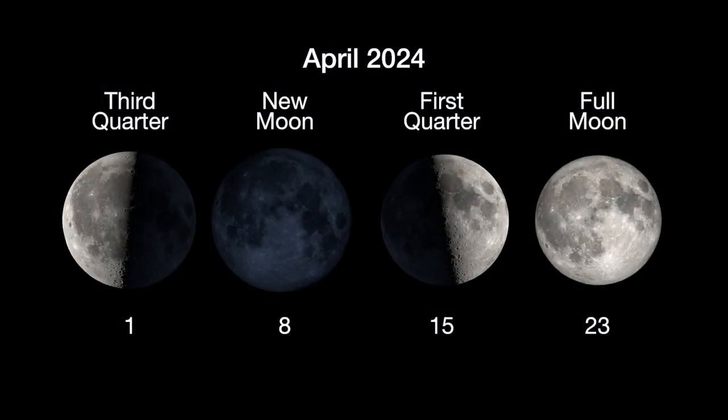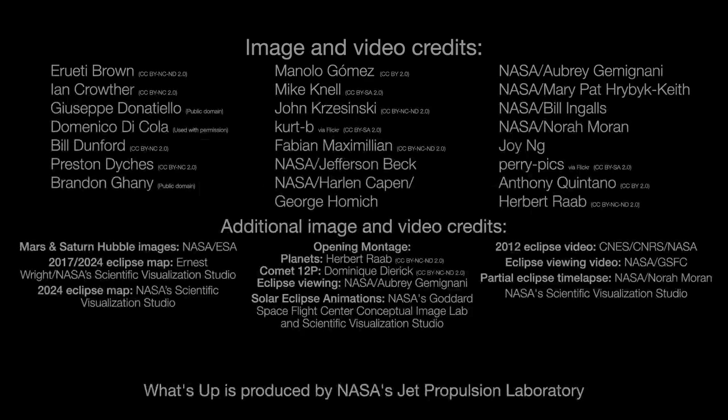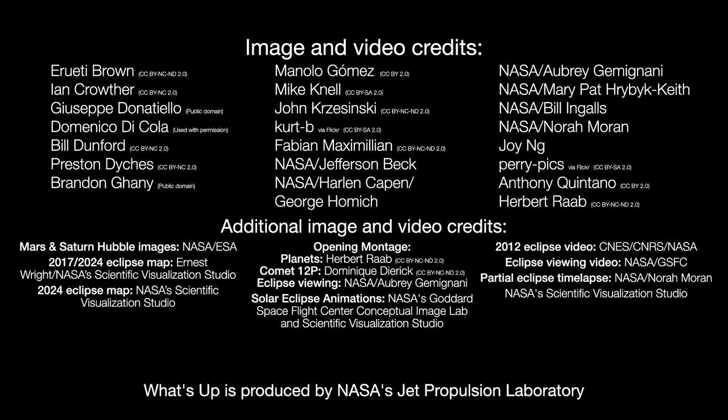Here are the phases of the moon for April. Stay up to date on NASA's missions exploring the solar system and beyond at science.nasa.gov. I'm Preston Dykes from NASA's Jet Propulsion Laboratory, and that's what's up for this month.